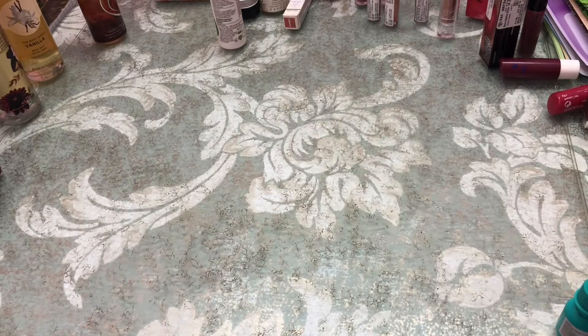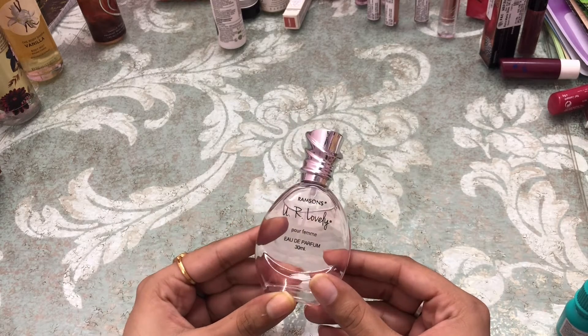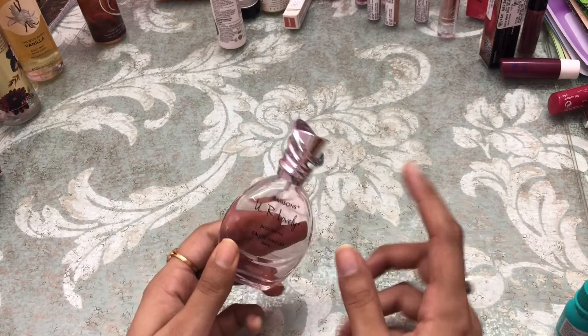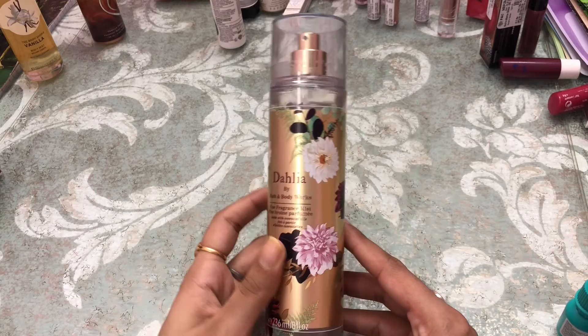Next is this — by Ramsons in the variant 'You Are Lovely,' EDP 30ml, very cheap at 169. And next I got a body mist.